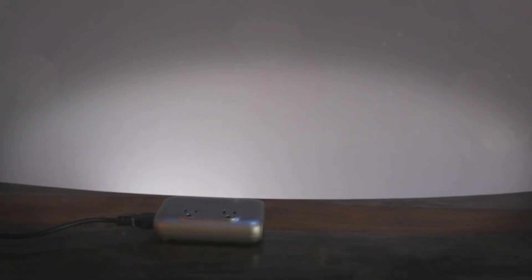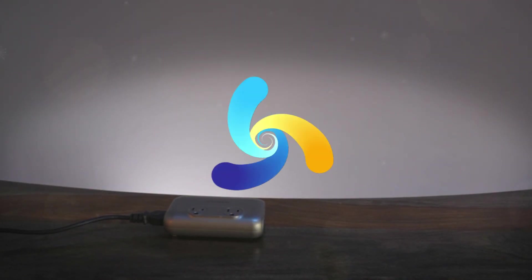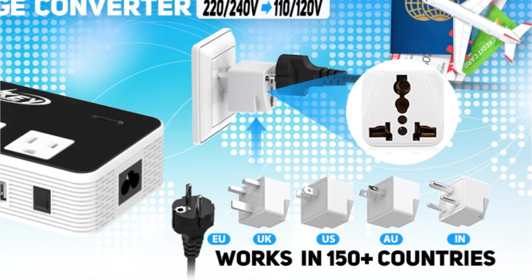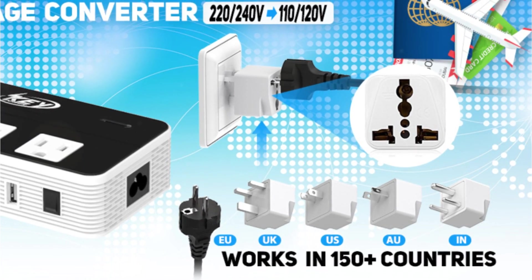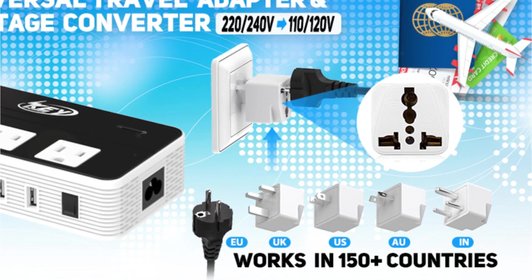Have you ever traveled abroad with your favorite hair straightener or humidifier and realized your appliances don't work there? The simple answer is that different countries have different outlet voltages, which may or may not work with your device. If you use electronics with the wrong output voltage, you may cause major damage to your gadgets.